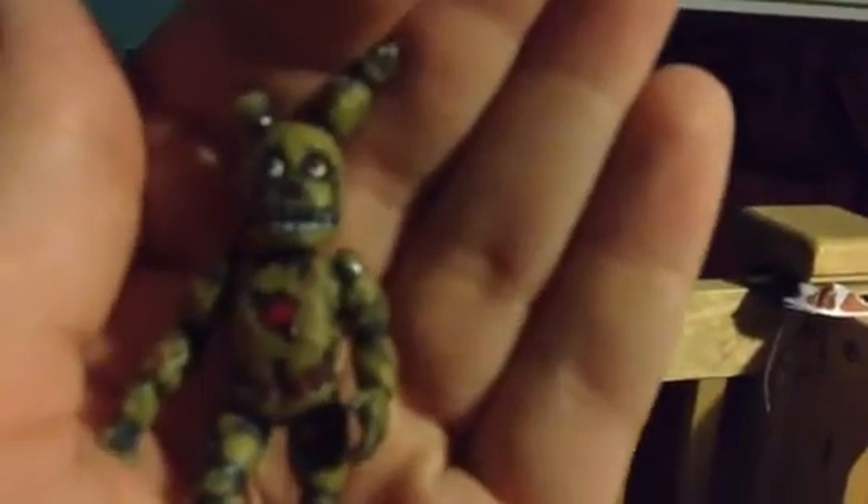And the next one — this is one of my personal favorite animatronics — and that's Springtrap. Here's Springtrap. He has all the details, I like how the details look.